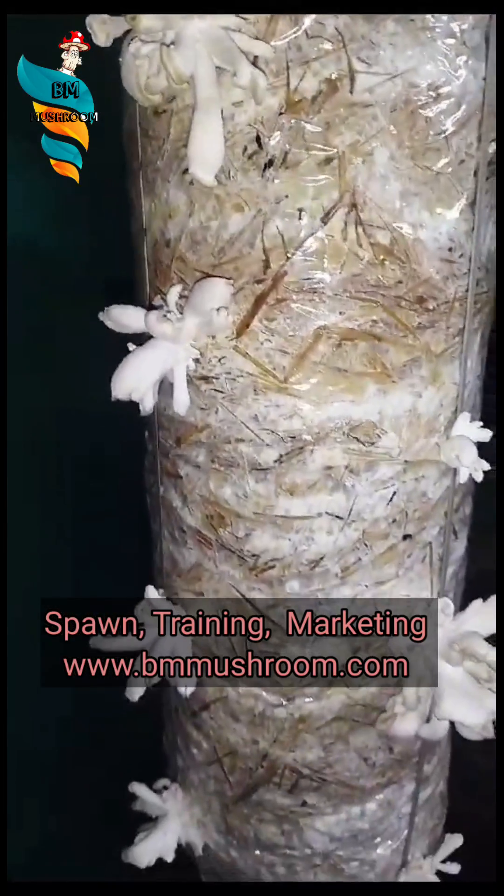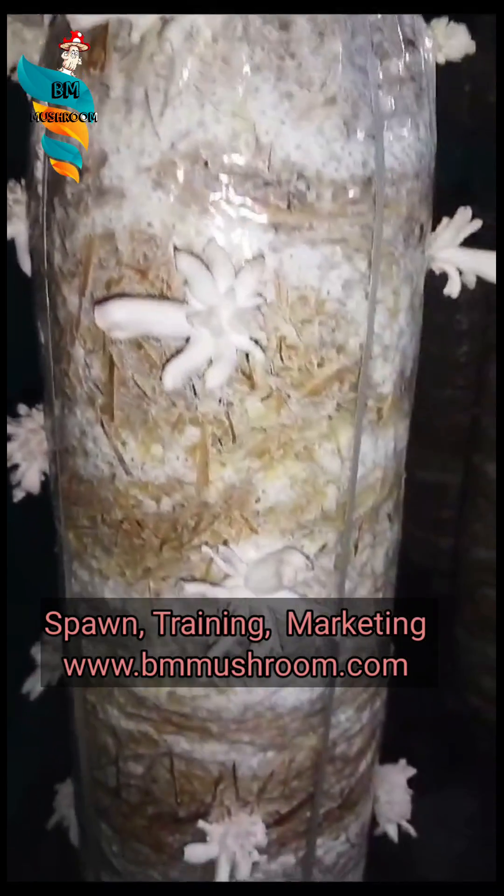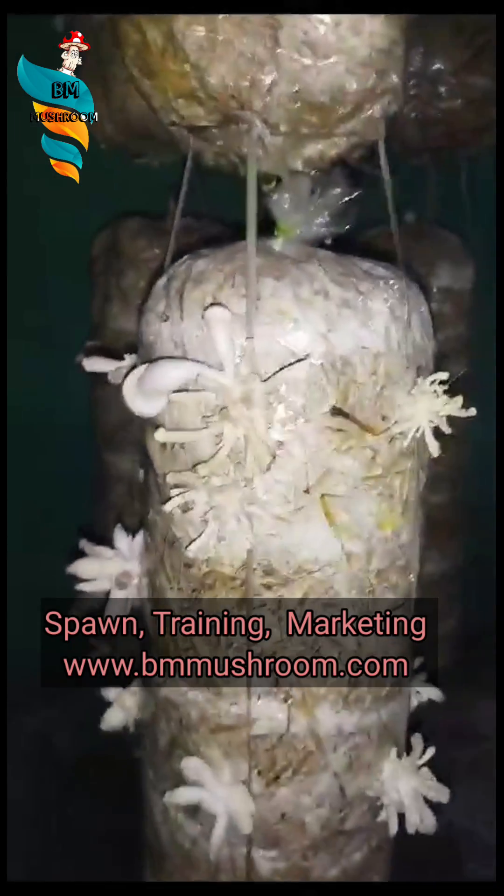The thing I am going to tell you is not only applicable for oyster but any kind of mushroom. This is a sign of high CO2. If the farm is having very excess high CO2, which is naturally produced by the mycelium itself, it shows the lack of oxygen and fresh air.